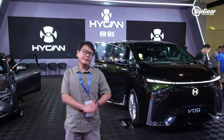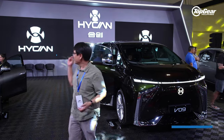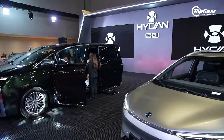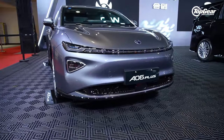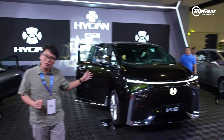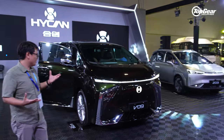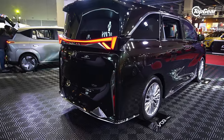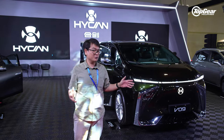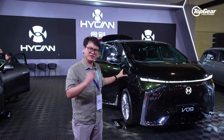You're probably wondering how many more new brands there are to cover. There's also Hyken, which will offer three models locally: the A06 Plus mid-size sedan, the Z03 Compact, and the V09 luxury van. You seem to notice the Chinese market loves their luxury vans — there's no shortage of them at MIAS. Almost every Chinese automaker booth we visited had some variation of a luxury people mover.